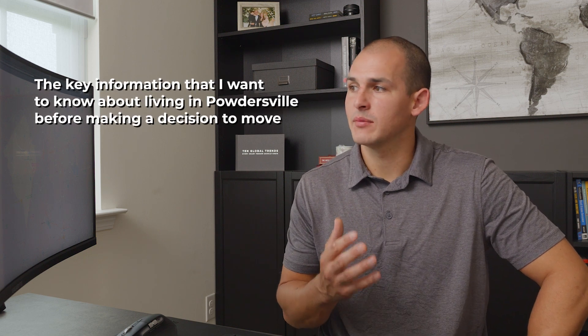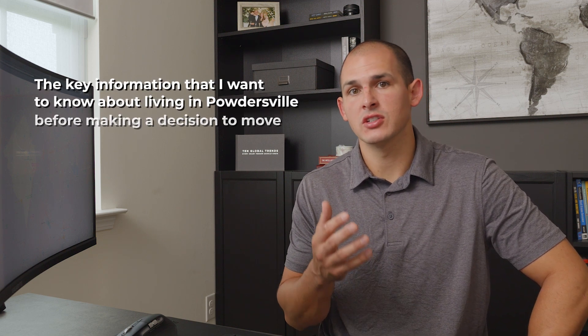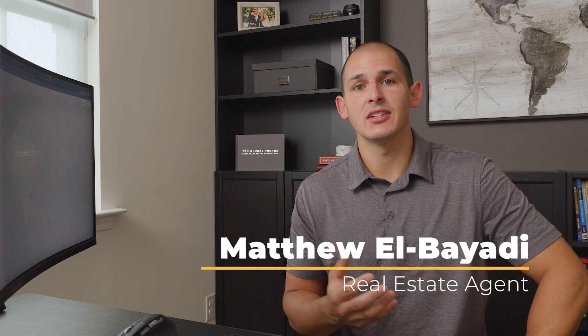In this video, I'm going to tell you all the key information I would want to know about living in Powdersville before making a decision to move. My name is Matt Abayati. I'm a real estate agent in the Greenville area where I live and work. I share information about the real estate, the communities, and some of the lifestyle of living in Greenville. I make these videos because where we decide to live is a big deal, and I want to make that decision as easy as possible for you.